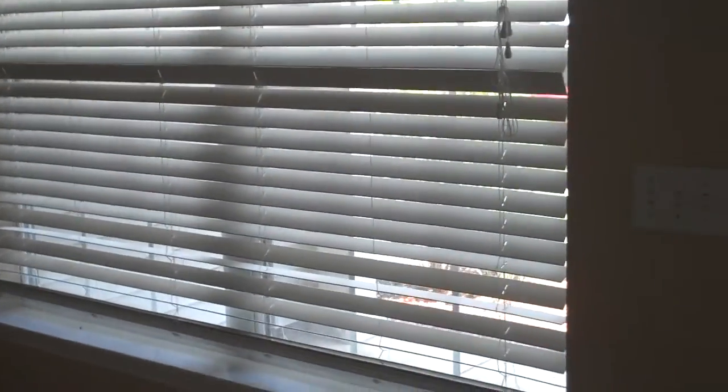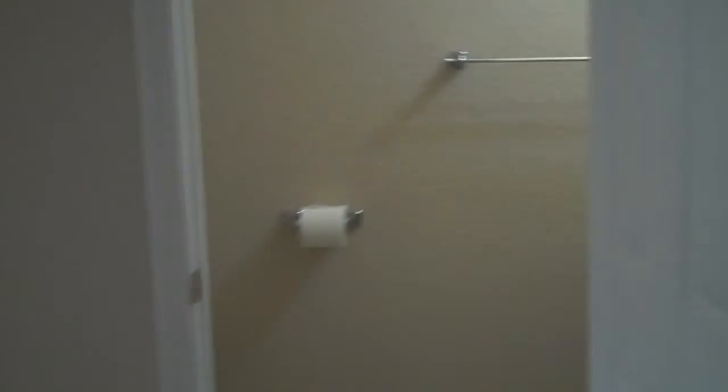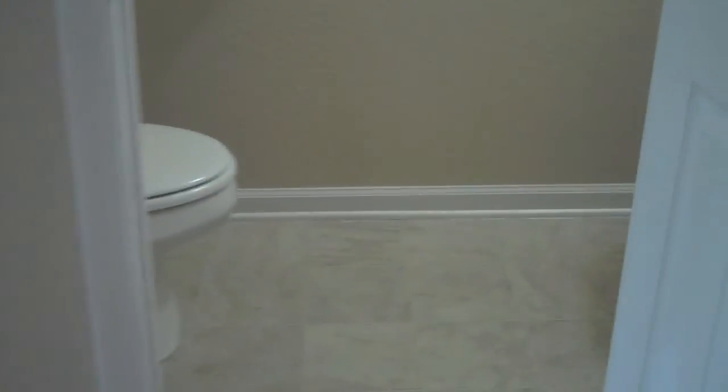This home has been freshly painted. Brand new carpet throughout. It has a large window here in the main area. Plantation blinds on all the windows. And it has a half bath conveniently located downstairs for you, with a pedestal sink.